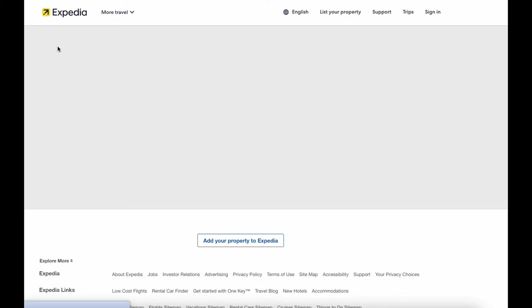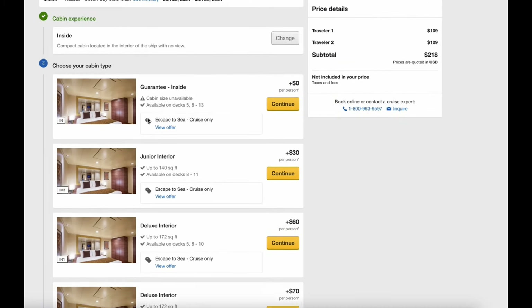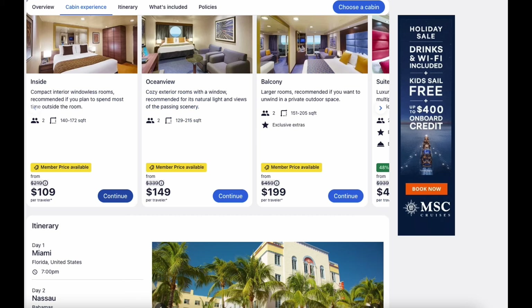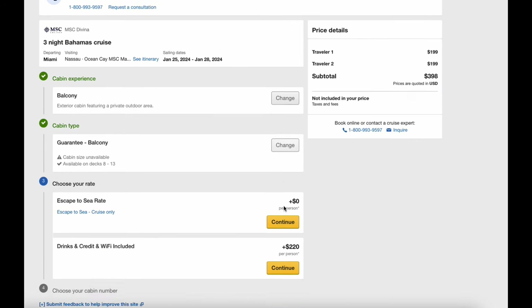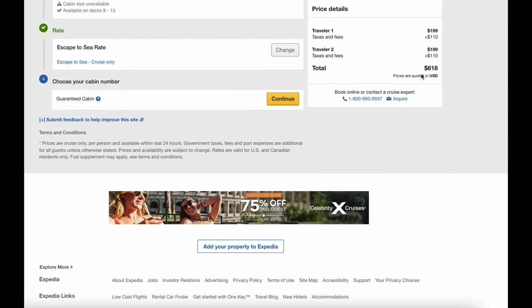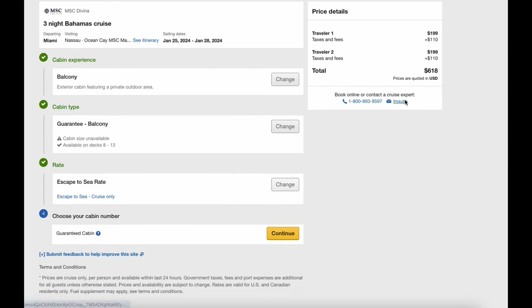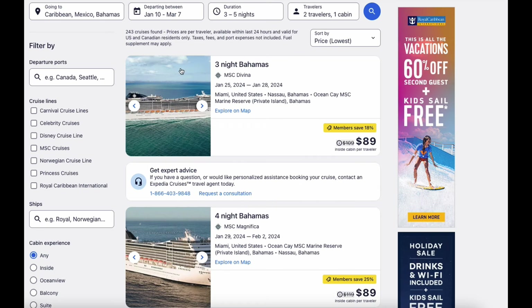I think we can do better than $438 for three nights. Let's go back and check the balcony, because that's what we really want. A guaranteed balcony — I don't care where my room is — comes to $618 for three nights. No, that's not a good deal. Let's keep looking.